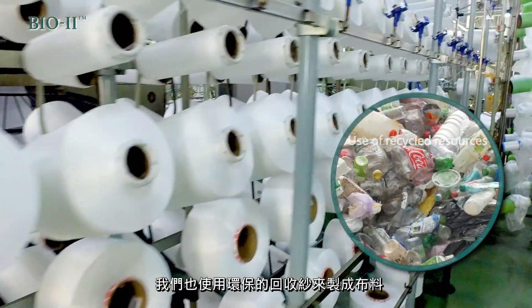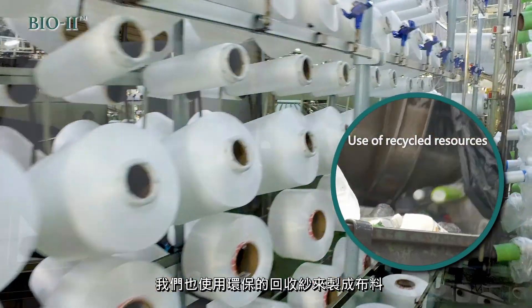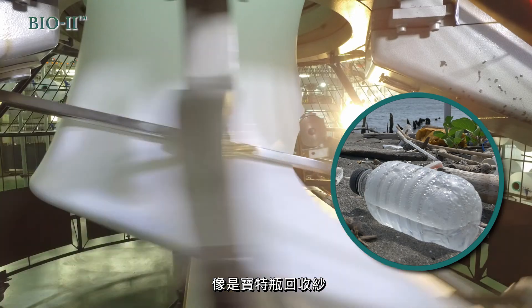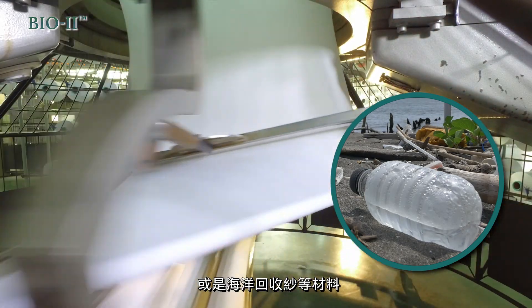Besides, we also use recycling yarn to make the fabrics, such as recycled polyester yarn produced by post-consumer plastic bottles and captured plastic from the sea.